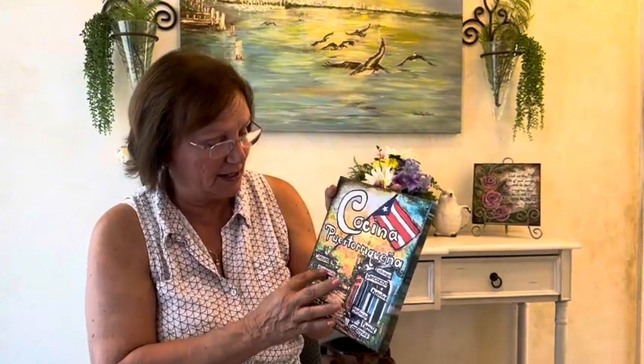The next one is Cocina Puertorriqueña — we're just celebrating our Puerto Rican roots with the delicious foods that they make. They're all listed here, and again I painted on the back and signed it, and they're all painted on the back like that.